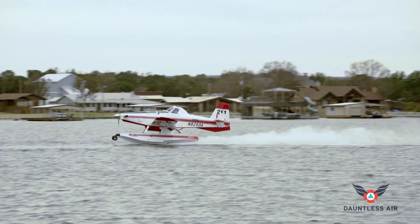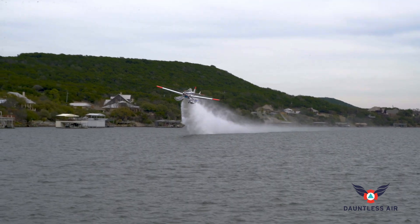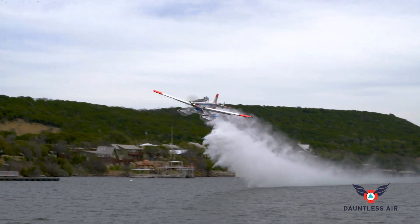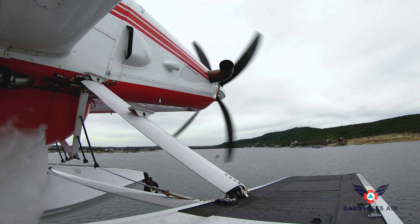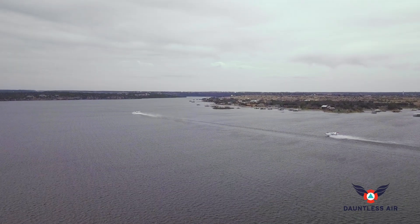There is real economic value to adding amphibious scooper air tankers to firefighting arsenals. At about 50 cents per gallon dropped, the 802F Fire Boss can be an effective, affordable resource for many fire agencies.